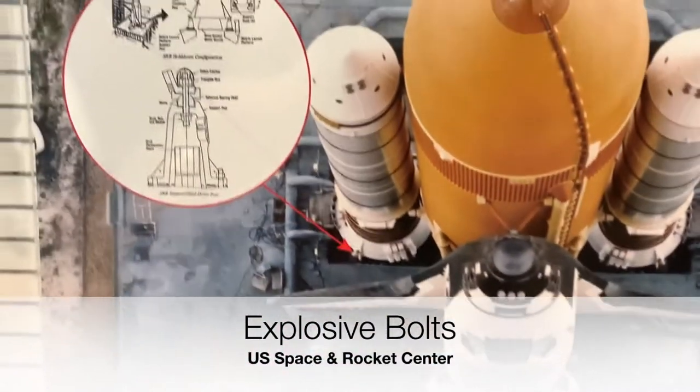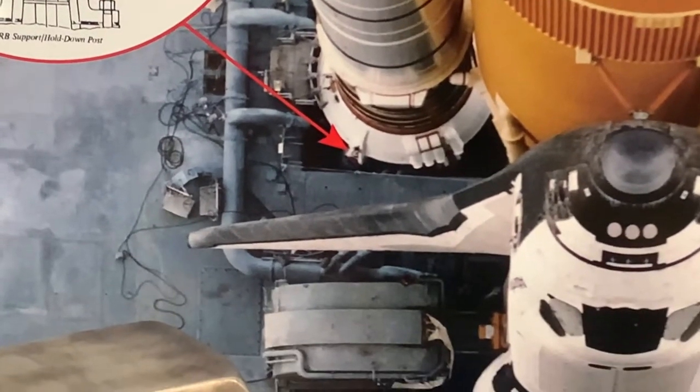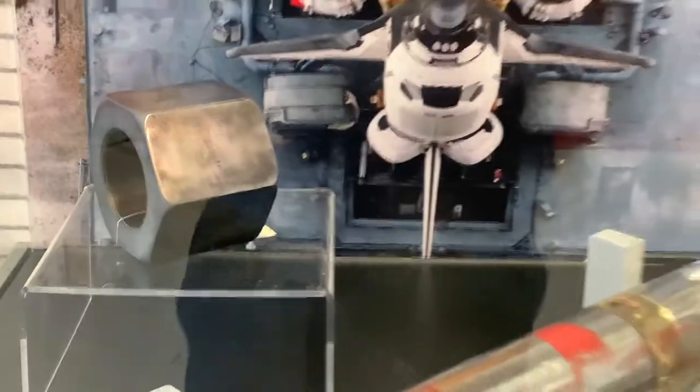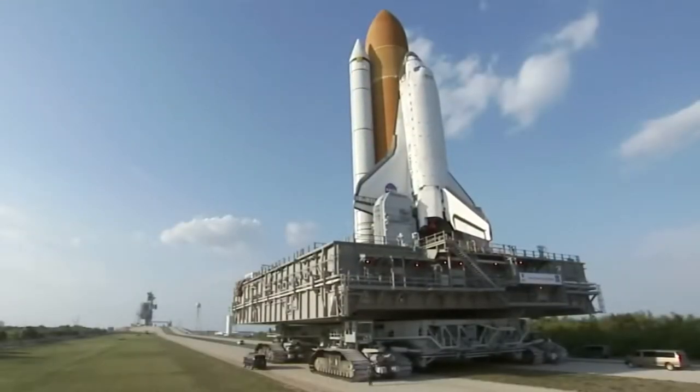There were eight of these huge bolts, each held by two nuts, as you can see here. They basically took the full load of the shuttle stack, which includes the shuttle orbiter, external fuel tank, and the two SRBs right up until liftoff.